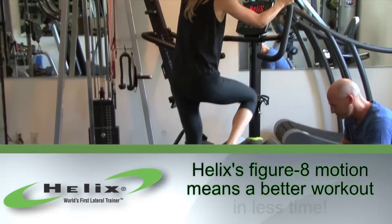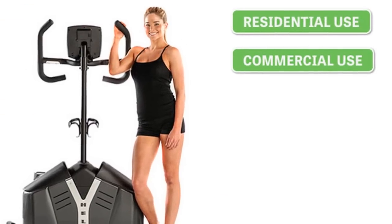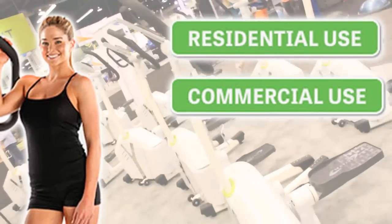It takes up a fraction of the space of an elliptical or a treadmill — it's a much smaller unit. It's easy to move around and it's a fraction of the price of any of the other commercial or comparable pieces of residential equipment.